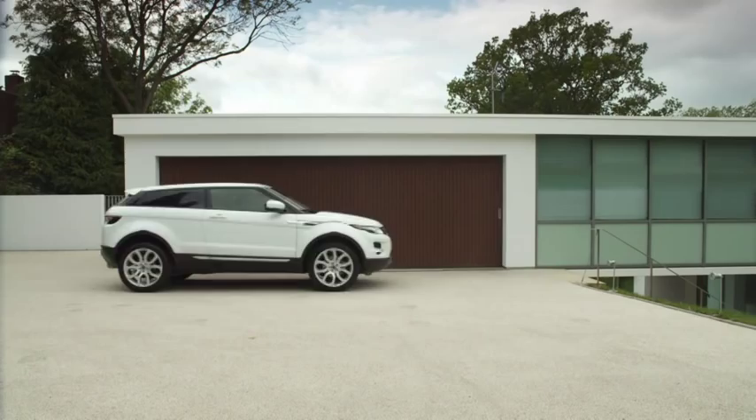For me, the first time I drove the Evoque, it was a realisation that we truly had got a great car. For me, it was just confirmation — and I just want to keep getting in it and driving it.